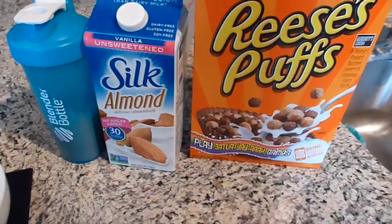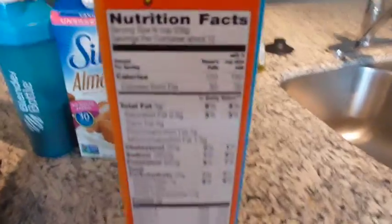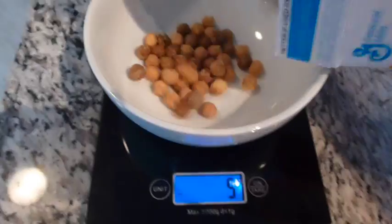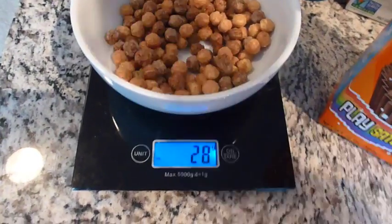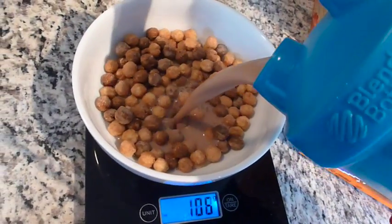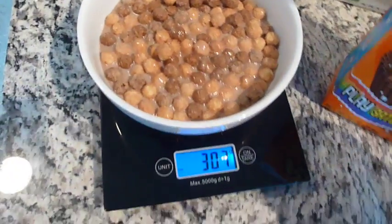For dessert tonight, I'm going to have cereal with a protein shake as my milk. I'm going to have one serving of Reese's Puffs — 29 grams — which has 22 grams of carbs, 2 grams of protein, and 3 grams of fat. I made a chocolate whey protein shake and I'm going to pour that on top. Oh my gosh, this looks so good! It's like a chocolate shake with cereal.